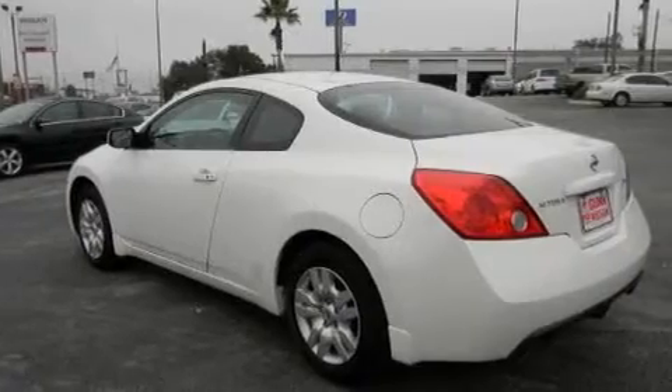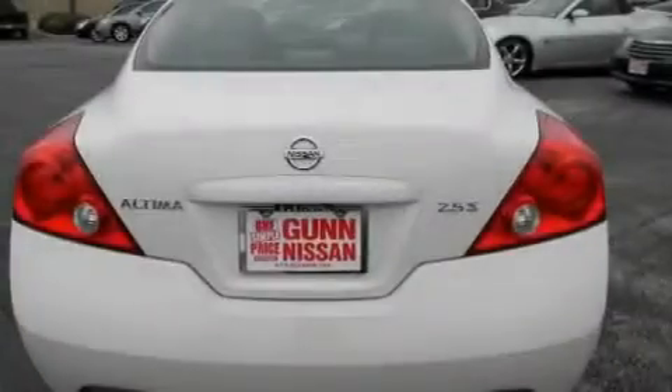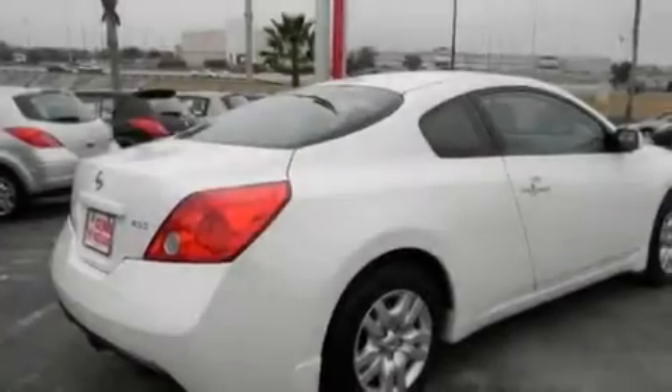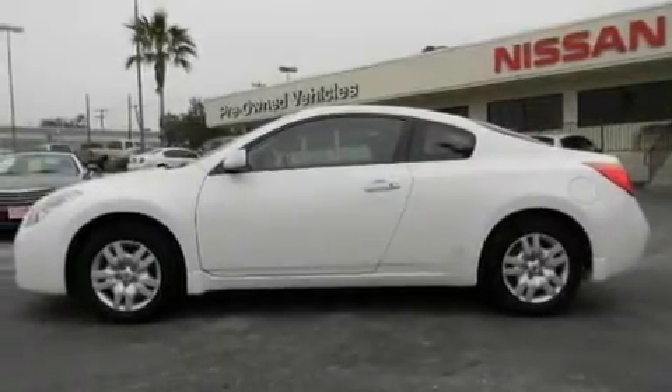Its top features include air conditioning, a split folding rear seat, a rear window defroster, a CD player, a multi-link rear suspension, a security system, a passenger side vanity mirror, a low tire pressure indicator, a push-button ignition, and this vehicle has less than 34,000 miles.